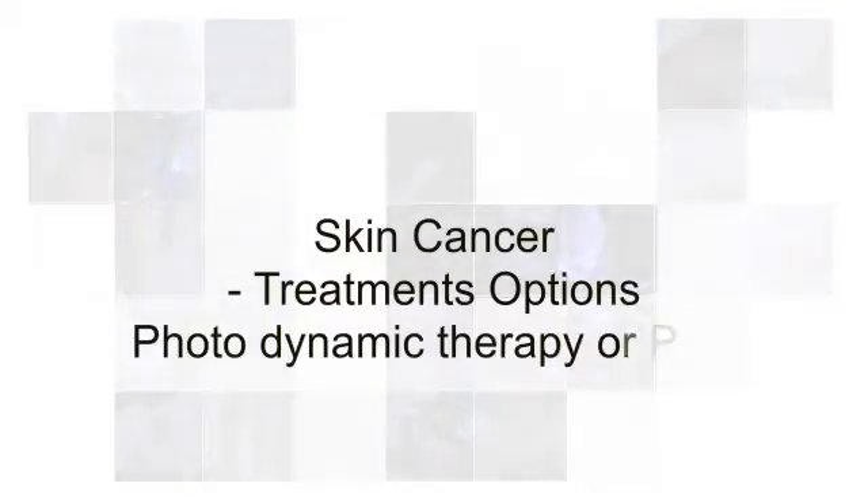What is PDT? PDT, or photodynamic therapy, is a treatment for skin cancer and a field treatment for generalised actinic keratosis. Certain types of skin cancer — superficial BCCs, nodular BCCs, squamous cells in situ, and solar keratosis — can be treated with a cream and a light therapy.